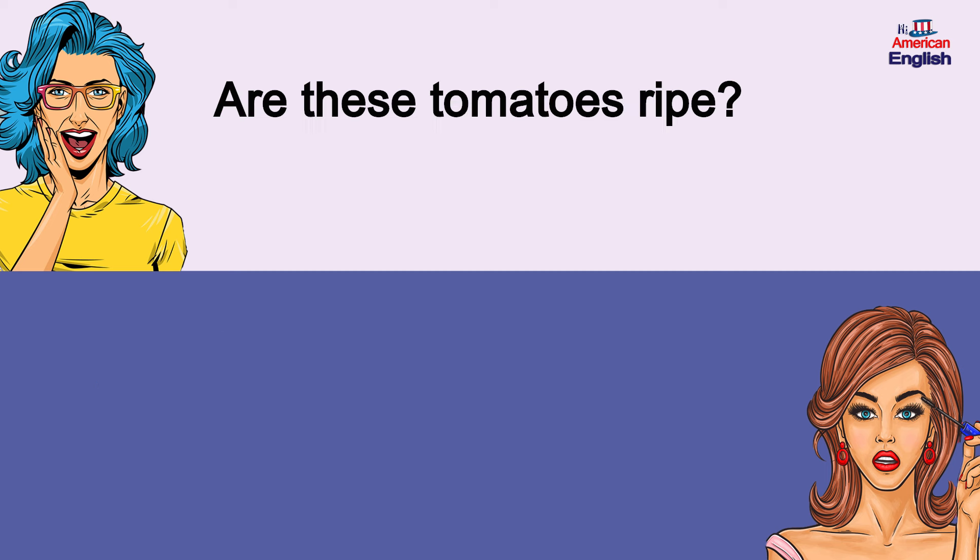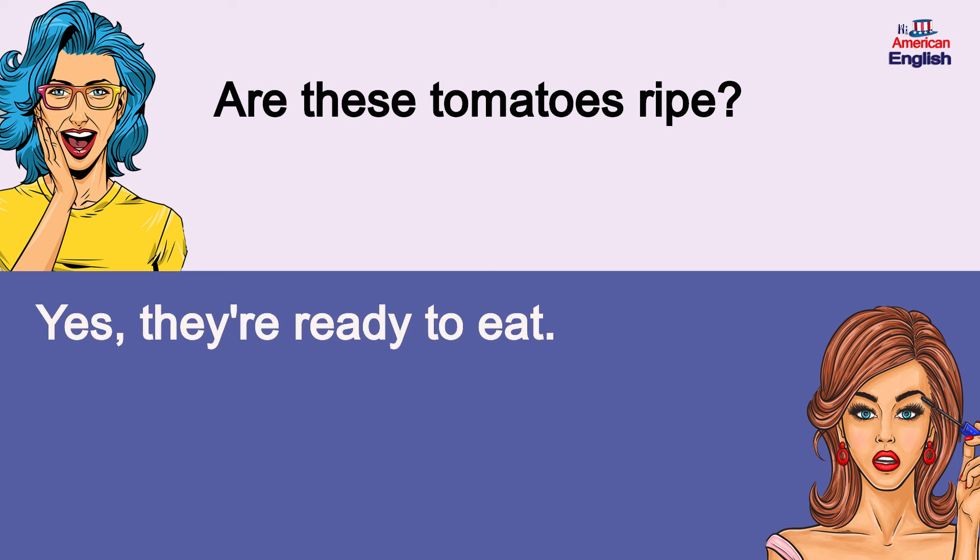Are these tomatoes ripe? Yes, they're ready to eat. Are these tomatoes ripe? Yes, they're ready to eat.